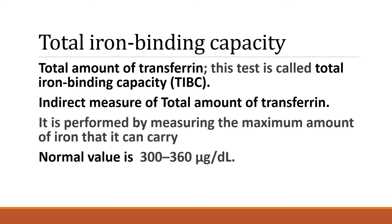The last one is total iron binding capacity. This test is an indirect measure of the total amount of transferrin, and is performed by measuring the maximum amount of iron that can be carried by the blood. The normal value is 300 to 360 microgram per dl.